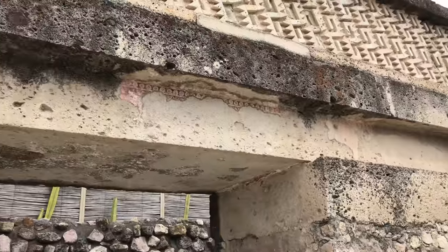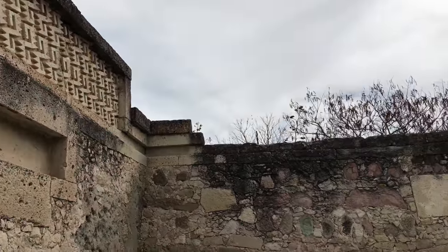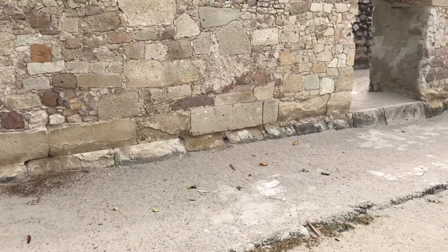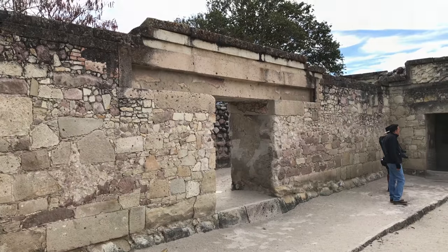Notice the size of these massive blocks on top of the wall as compared to the relatively crude work elsewhere. This clearly seems to be a site that was found by the local native people and then rebuilt.